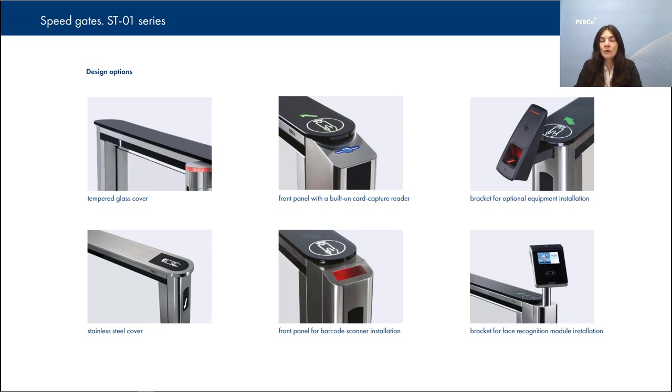Apart from that, we have designed optional top covers for the ST-01 SpeedGate series. From now on, you can choose between stainless steel, tempered glass, and tempered glass with stainless steel inserts. Tempered glass top covers are made for sites with high design requirements, while stainless steel design increases durability and makes it easier to install additional equipment. The combined solution unites spectacular design with ease of additional equipment installation. We also have a number of brackets and posts for different scanner and reader installations, and you can always contact us to discuss possibilities with our R&D department.